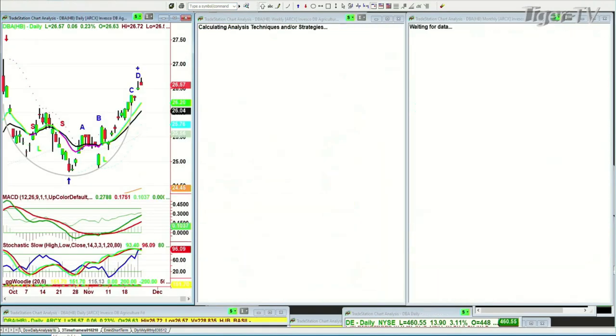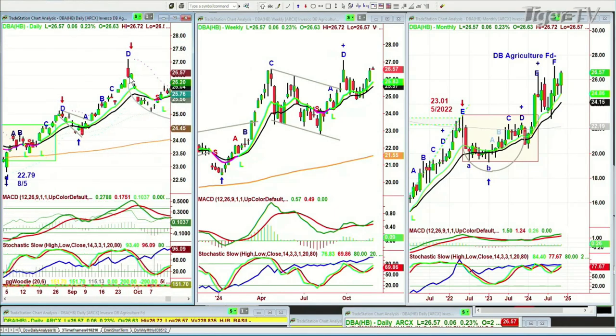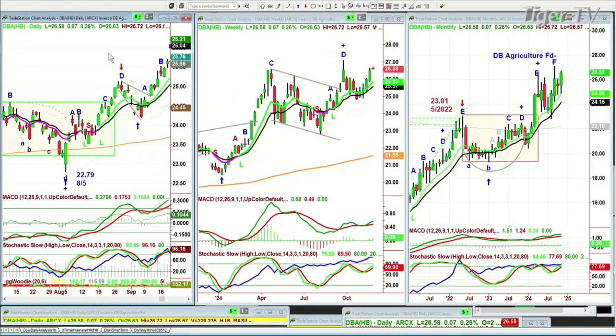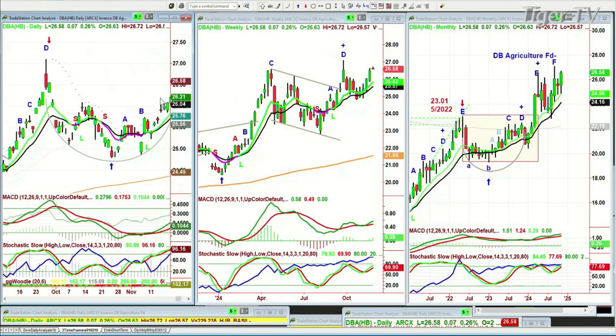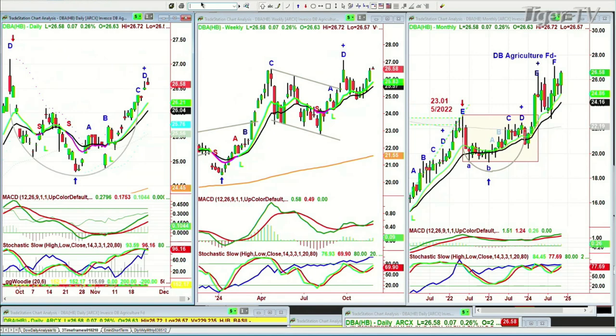That goes with our DBA. We've had the DBA Agricultural Fund for a very long time since 2020, trading at $26.57. It's had a peak D a couple of times now — peak D in the weekly chart, peak D in the daily chart. So this is really important: agriculture is starting to move. You can see there's this whole rotation going on.